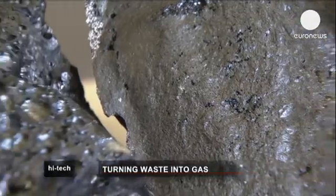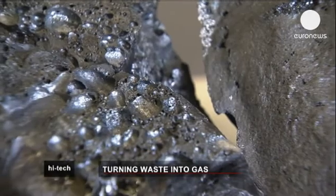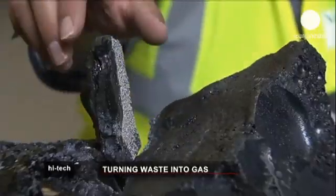Normally when you incinerate something, it produces an ash which has to be disposed of — and this has problems. It contains heavy metals and leachable components. The plasma gasification process actually takes these ash components and converts them into a vitrified material, which can be used as a product in the construction industry.